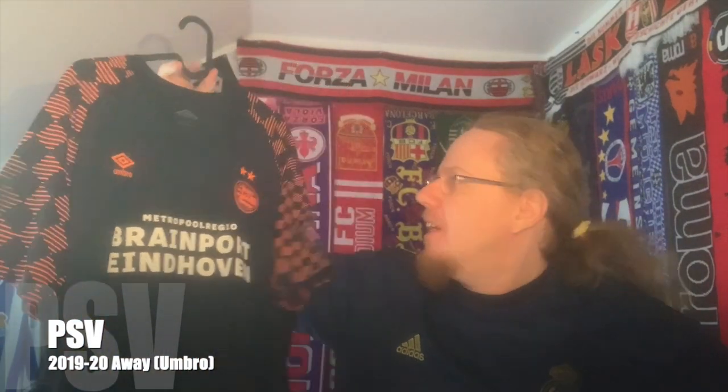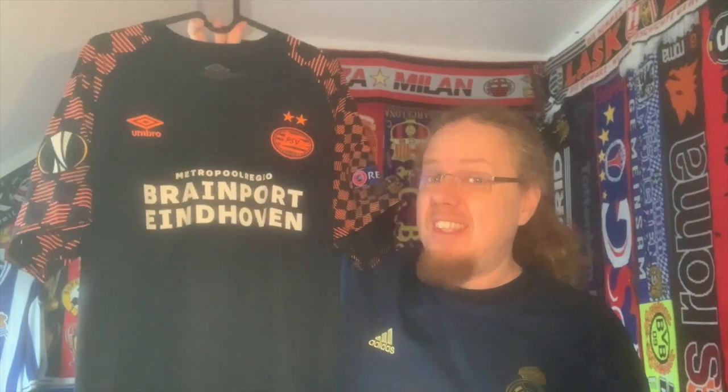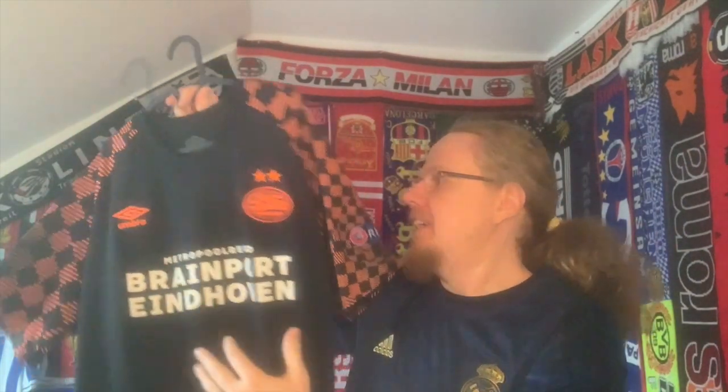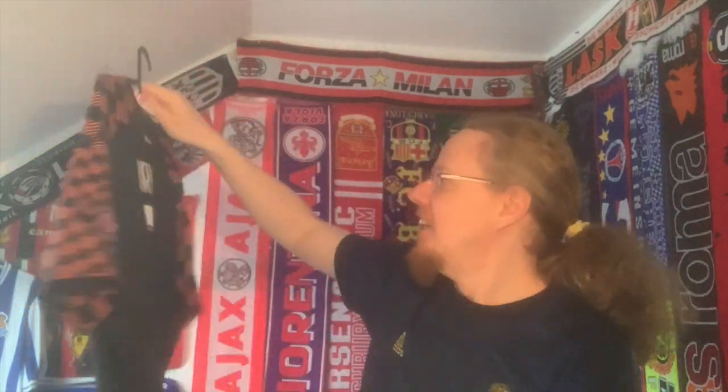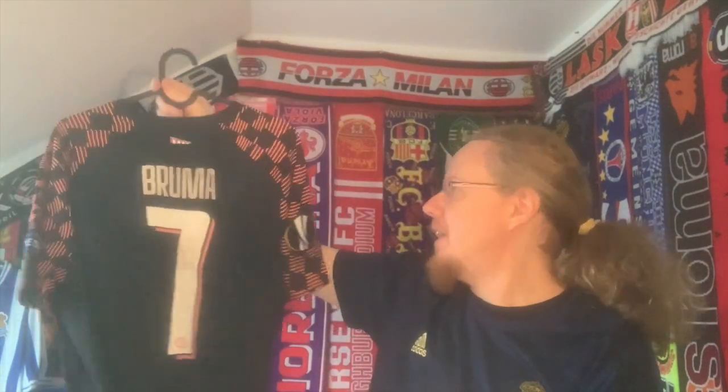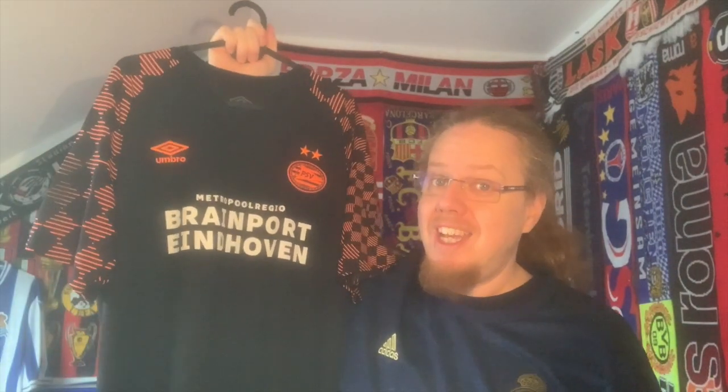For PSV I chose the 2019/20 away jersey — also with Europa League patches, although we're talking Champions League now. It's a very simple jersey, and upon release I didn't really like it all that much. It became a whole lot more interesting once Lask beat PSV wearing this jersey at home 4-1 in that brilliant Europa League campaign we had. I've come around on it. The orange is maybe not a color I'd associate with PSV, but I really like the checkerboard pattern. I got this from my friend Matt, who gifted it to me — it even comes with the nameset Bruma. A really cool jersey.